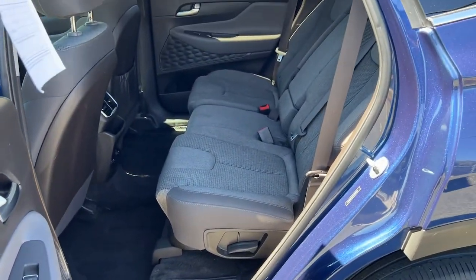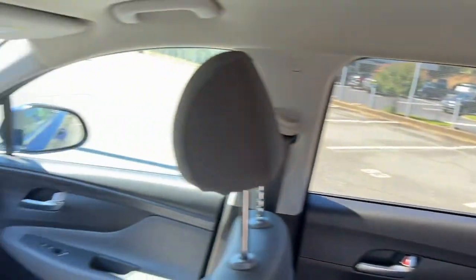Fog lamps, remote engine start, heated mirrors, and steering wheel audio controls.